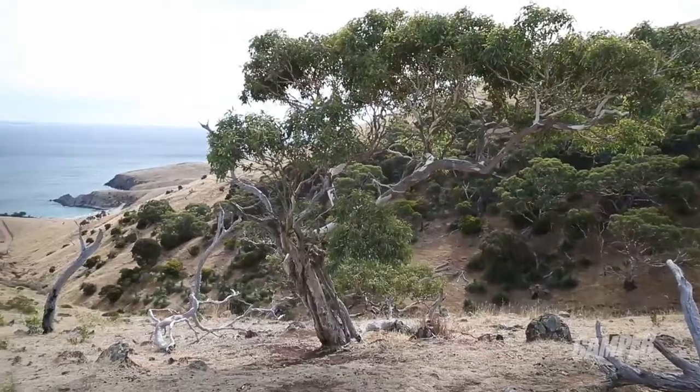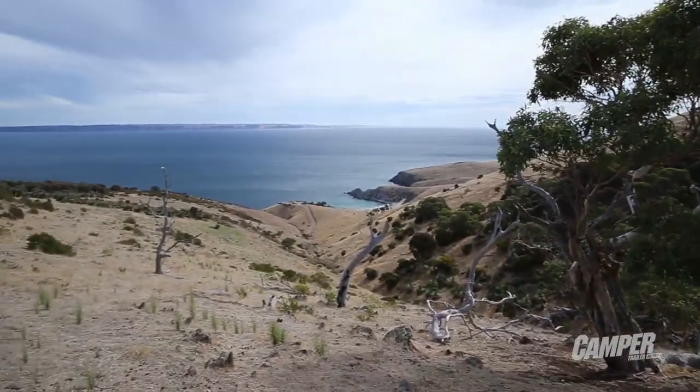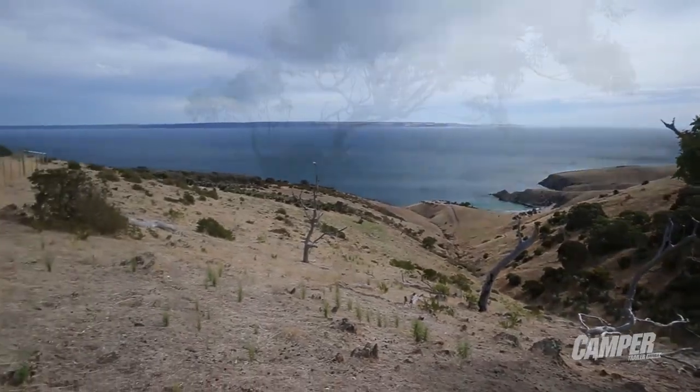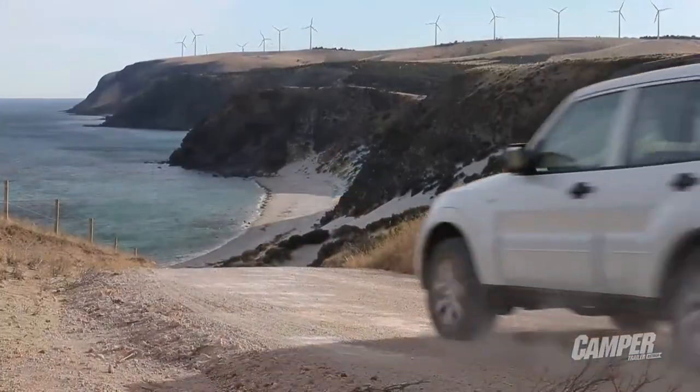Have a look at this place — it's just beautiful. This is Blowhole Beach, looking across the Back Stairs Passage to Kangaroo Island in the background. Cape Jarvis is a wonderful place but it's one of the windiest places in Australia — that's why they put a wind farm here.